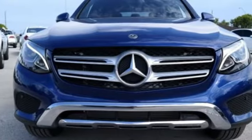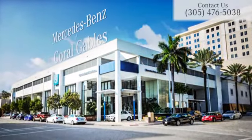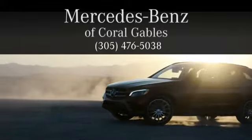Trimmed to perfection. Drive this GLC home today. At Mercedes-Benz of Coral Gables, we look forward to your visit and deliver excellence at every mile.